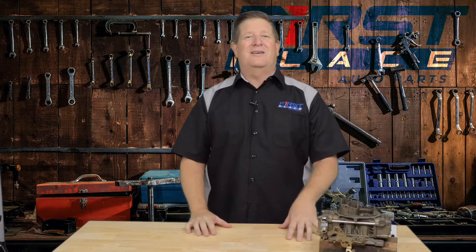And in today's video, we're going to take a look at the progression of how the truck and the car were combined to give you more comfort, but also more towing capacity as well. So today, we're talking crucs.